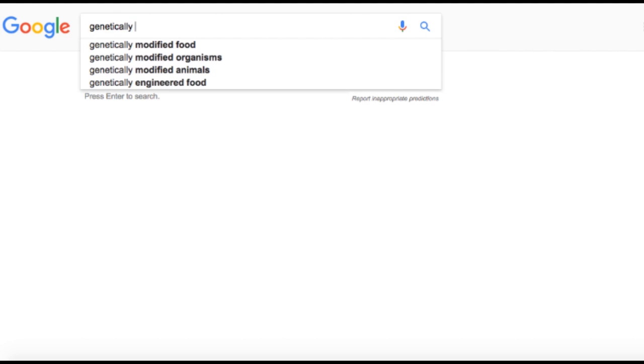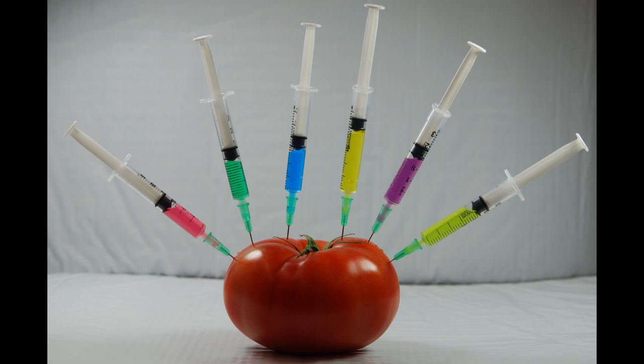When you google genetically modified organism or GMO, scary images like this one are among the first hits. But they don't really tell you anything about what GMOs actually are, so that's what we're going to do in this episode of Science in Real Life.